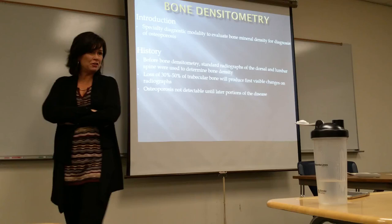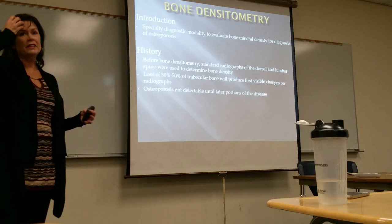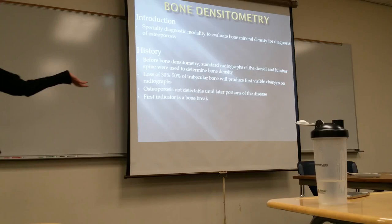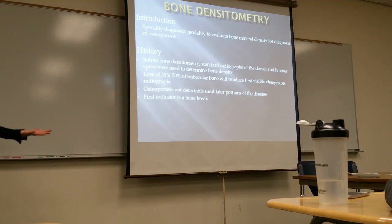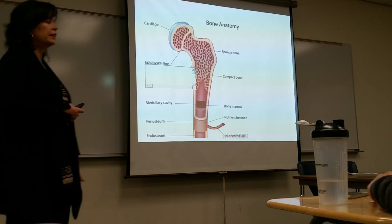Hip fractures are very common in older people — that's why they have grab bars in bathrooms and showers to help stabilize. Osteoporosis is not detectable until later portions of the disease, which is why DEXA is important. Sometimes the first time we find osteoporosis is with that first break, and at that point it's too late to easily reverse. The thoracic hunchback — kyphosis — is degeneration of the thoracic spine. Bone densitometry is our best method for looking at bone mineralization.